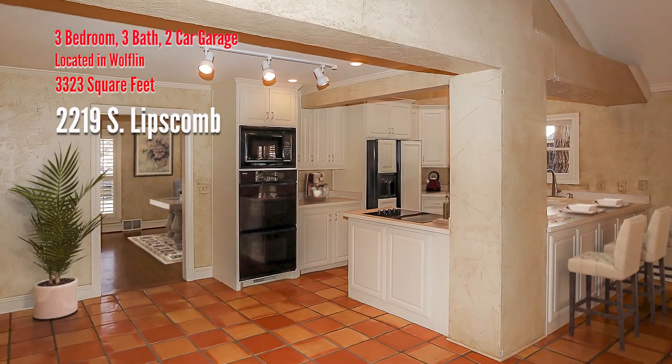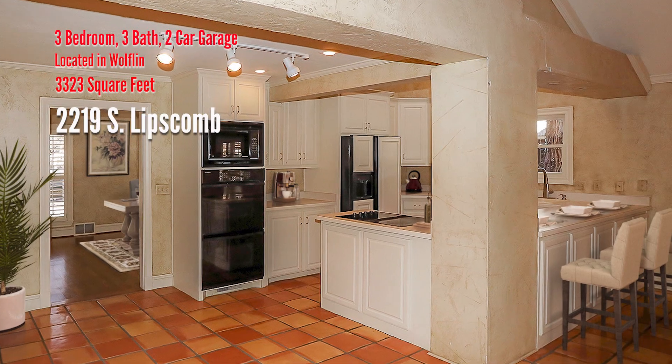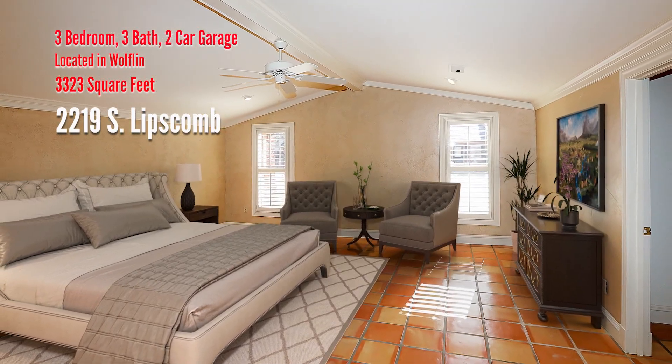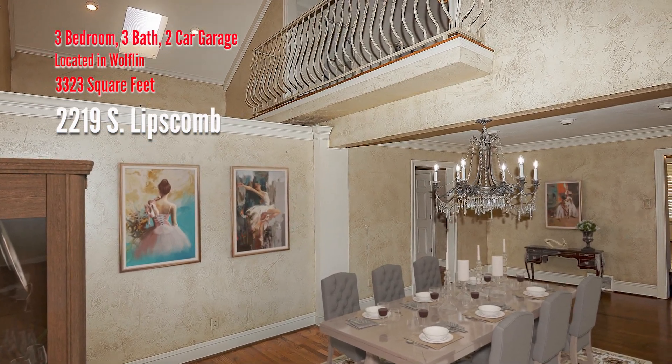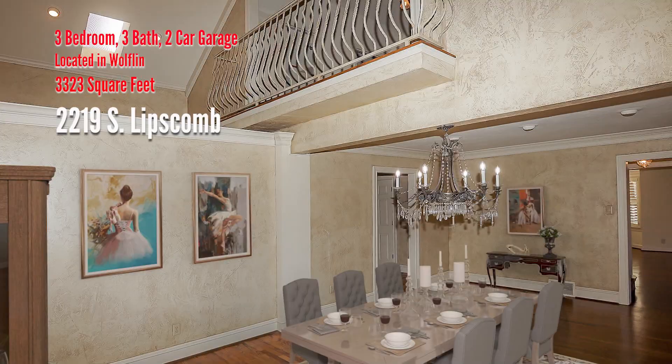The kitchen has double ovens, a cooktop, and great counter space. The large, isolated master retreat is perfect for relaxing. Beautiful hardwood floors, plantation shutters, and open balconies add charm.